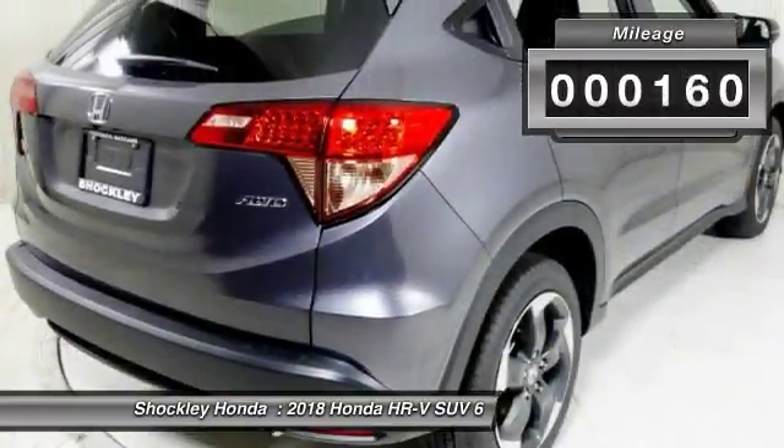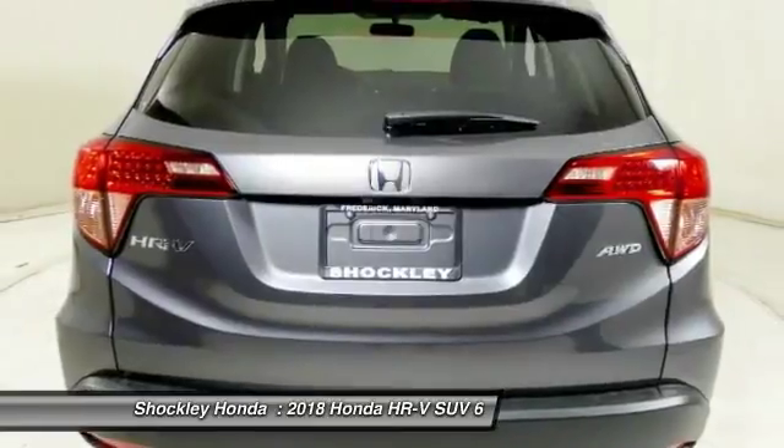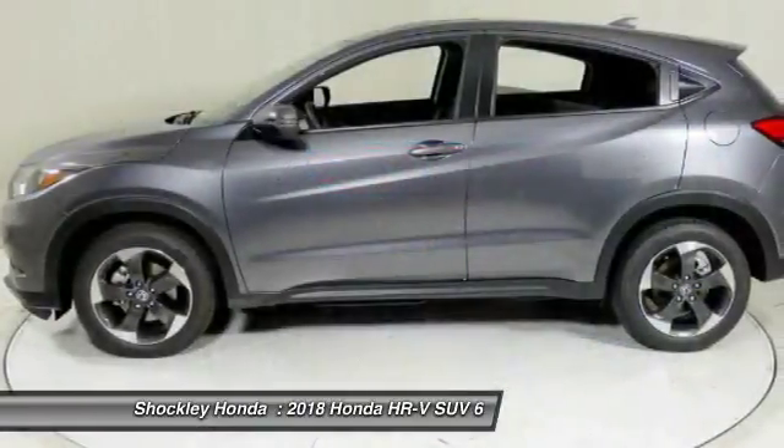This vehicle has less than 200 miles. It offers reliability and good looks at a great price. So come in and take a test drive today.